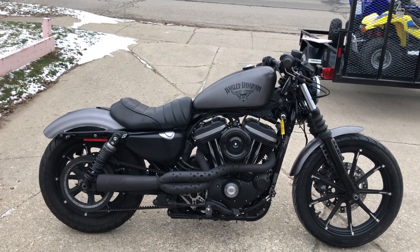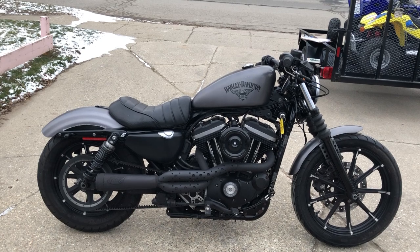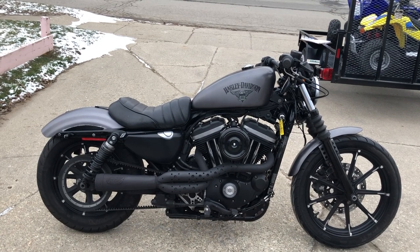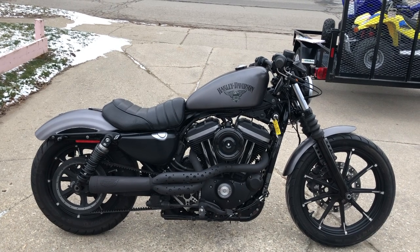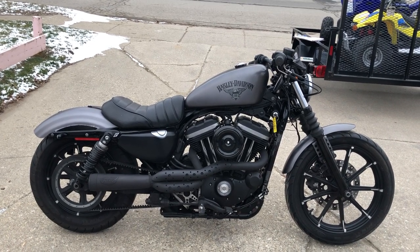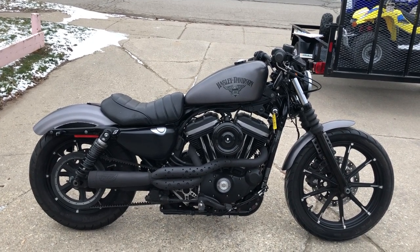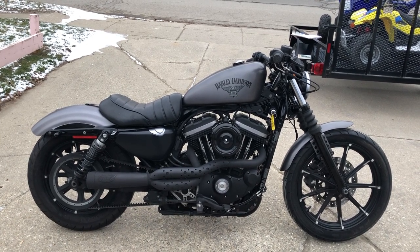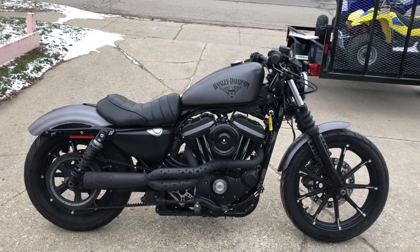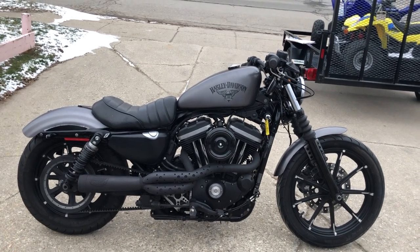That's 888-RIDE-990. Check out this and 300 used Harley-Davidsons at ApprovalPowerSports.com. We deliver from our store to your door — making it easy for you. If you want a ride, give us a call at 888-RIDE-990. Thanks for taking a second to check this out.